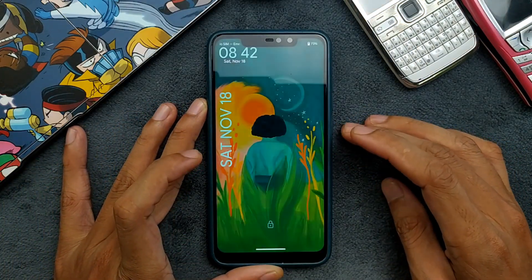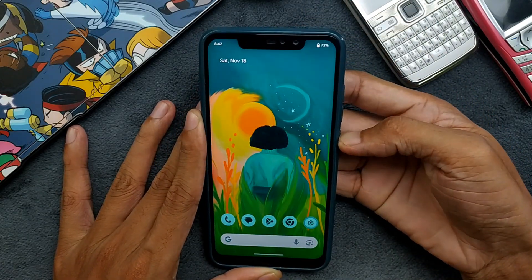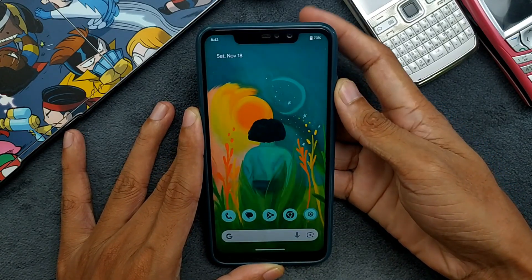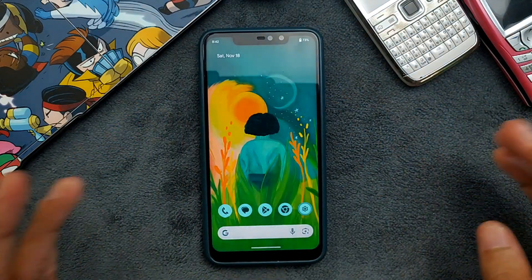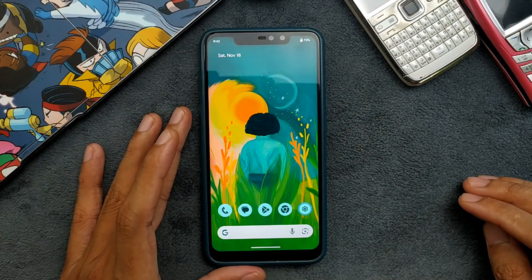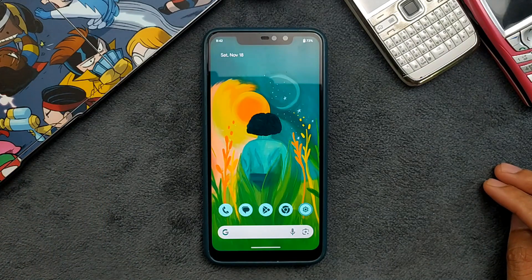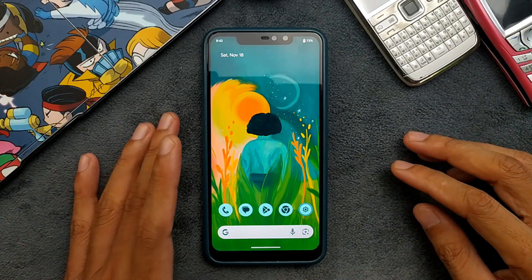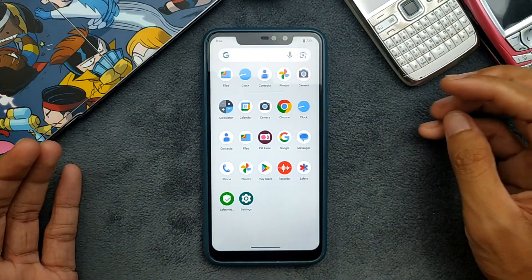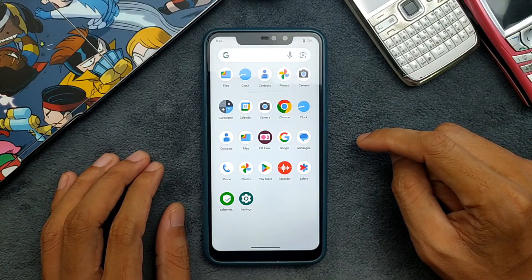First of all, the ROM is working just fine. If I try the fingerprint, it is on the slower side — as I said, it's an unofficial ROM, and Android 14 is not really that stable as a custom ROM right now. So there are a few things which are not doing well, but this ROM is actually a perfectly usable ROM. I've been trying it for a few days now, it's working just fine, no issues. It came with all the GApps and other things.